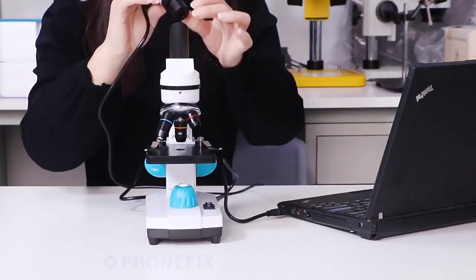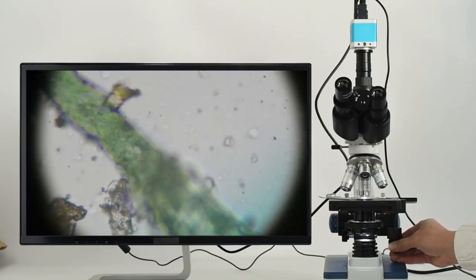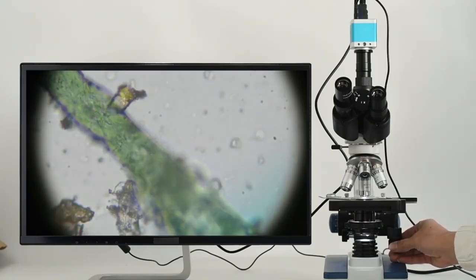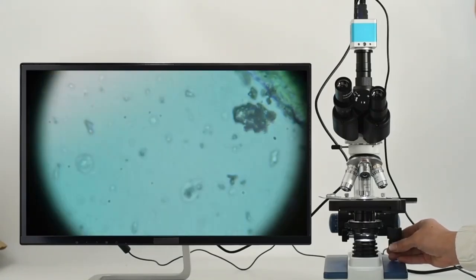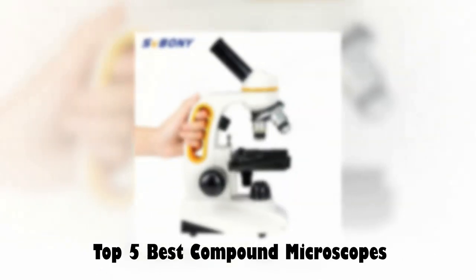With its superior optics, ergonomic design, and innovative features, this compound microscope promises an unparalleled journey into the microscopic realm, unlocking the mysteries of the unseen world with unparalleled clarity and precision. In today's video, we are going to look at the top 5 best compound microscopes available on the market.